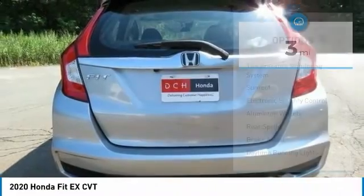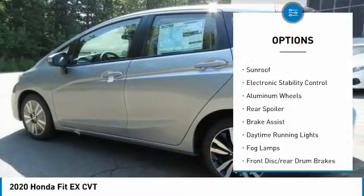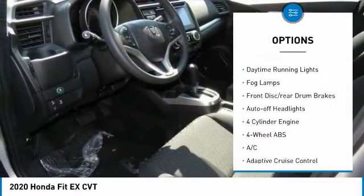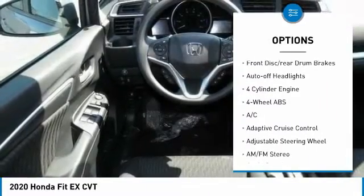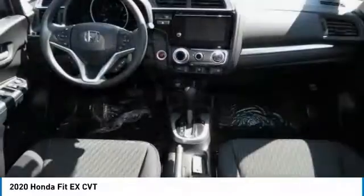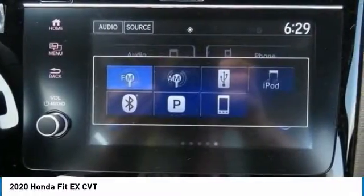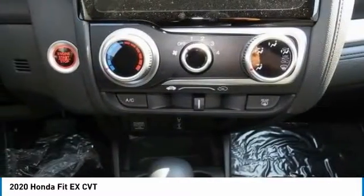Here are some of this vehicle's great options: tire pressure monitoring system, sunroof, electronic stability control, aluminum wheels, rear spoiler, brake assist, daytime running lights, fog lamps, front disc and rear drum brakes, auto-off headlights.